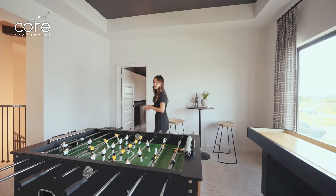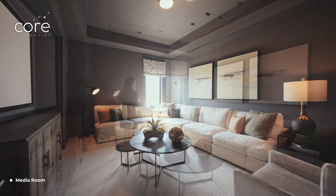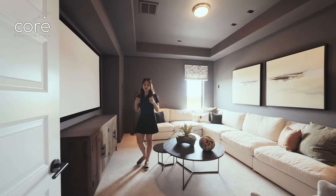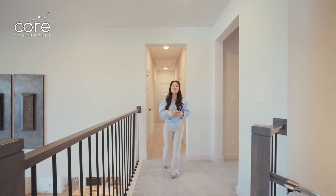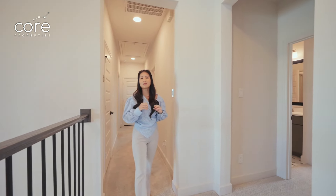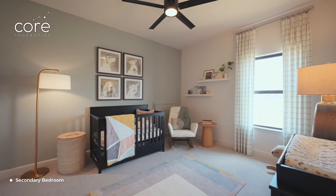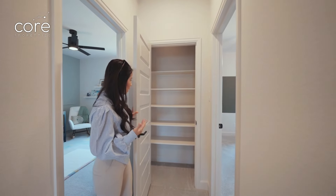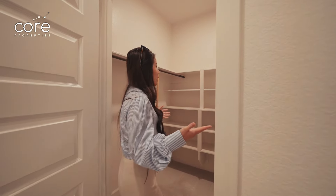On the other side of the stairs are three bedrooms and two bathrooms. The two bedrooms on the left share a Jack and Jill bathroom, but each room has its own private sink. At the end of the hallway is a private bedroom with its own bathroom that it doesn't share with anyone. In this hallway, there are also two large cabinets to store towels — Quinn Ann has never seen a builder provide separate towel cabinets this large.